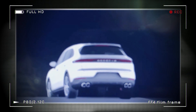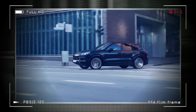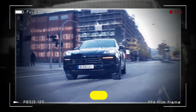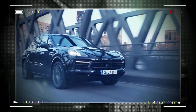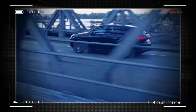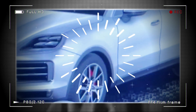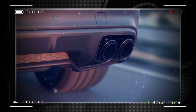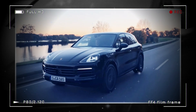The 2024 Cayenne comes with various powertrain options, including a base model with a turbocharged 3.0-liter V6 making 349 horsepower and 369 lb-ft. The S variant now has a twin-turbo 4.0-liter V8 instead of the existing twin-turbo 2.9-liter V6, producing 468 hp and 442 lb-ft. The e-hybrid has 463 hp and 479 lb-ft with a 25.9-kilowatt-hour battery, and a more powerful turbo SE hybrid is expected to join the lineup.